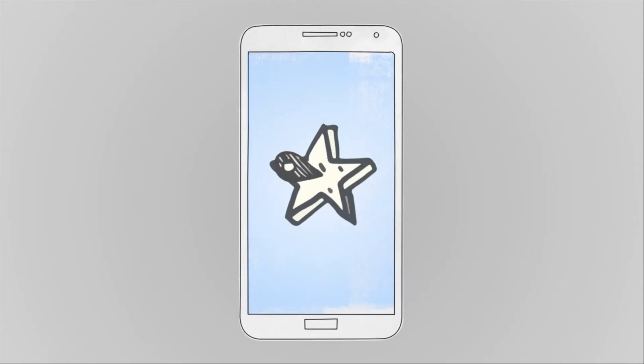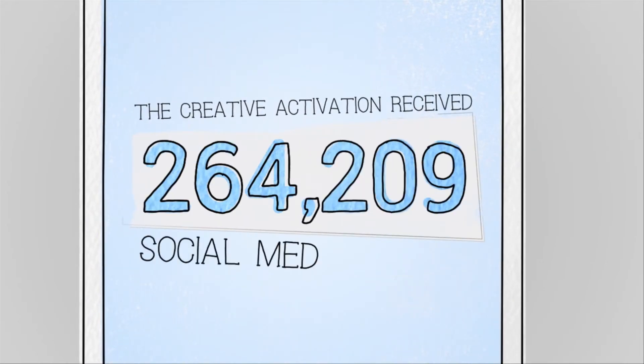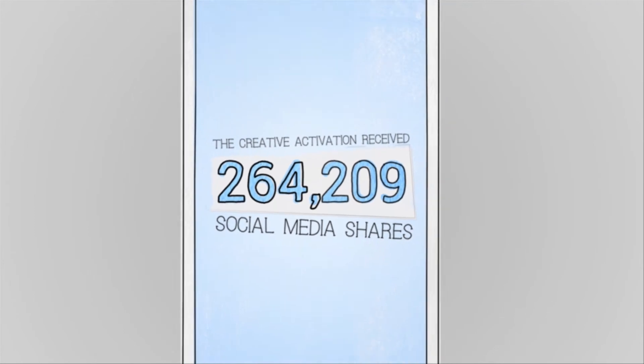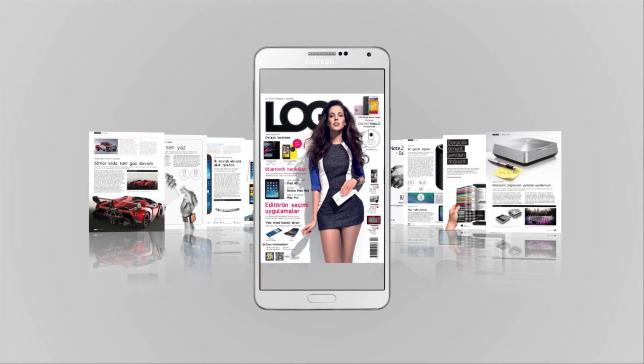We reached a strategic secondary audience, and the creative activation received more than 264,000 social media shares. We showed the true capability of the Samsung Galaxy Note 3, and it hit the newsstands.